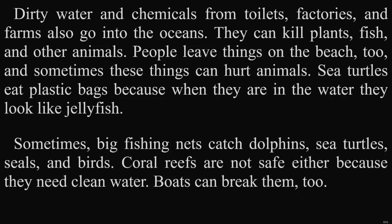People leave things on the beach, too, and sometimes these things can hurt animals. Sea turtles eat plastic bags because when they are in the water, they look like jellyfish. Sometimes, big fishing nets catch dolphins, sea turtles, seals, and birds. Coral reefs are not safe either, because they need clean water. Boats can break them, too.